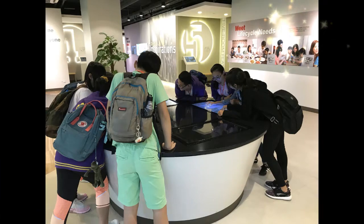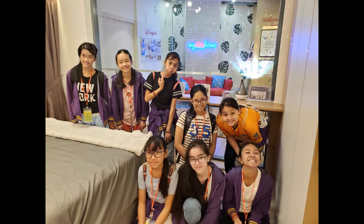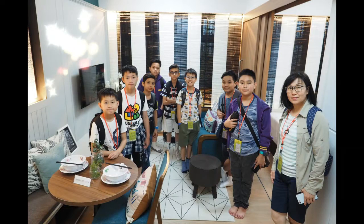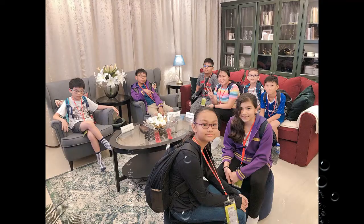We went to the HDB Gallery. It stands for Housing Development Board. In the HDB Gallery, visitors can see public housing in Singapore. Visitors can also watch educational videos, go through interactive digital albums, and admire life-size artifacts.